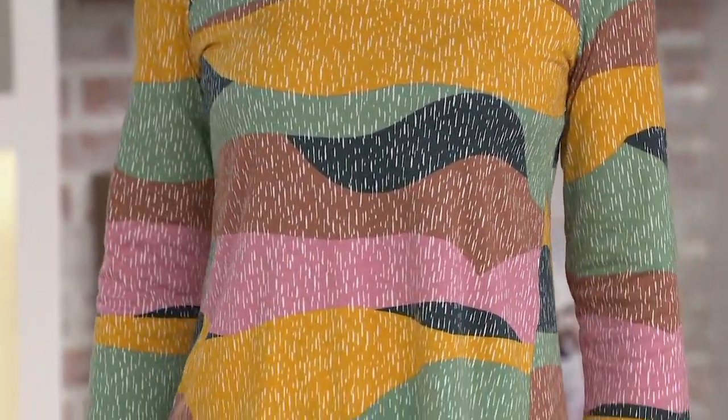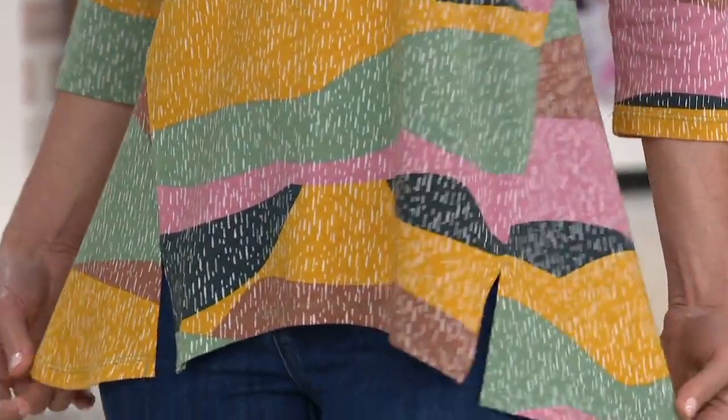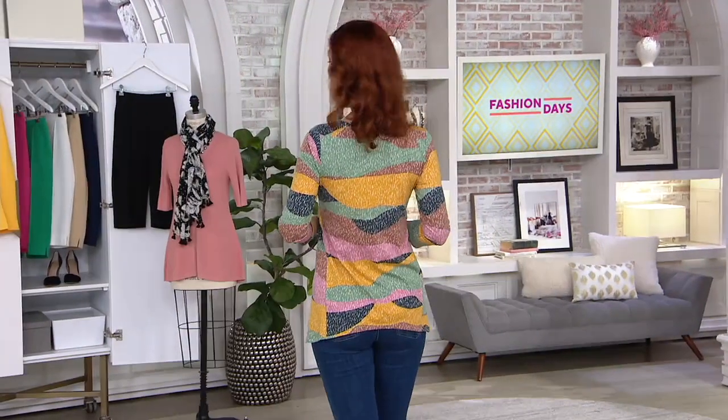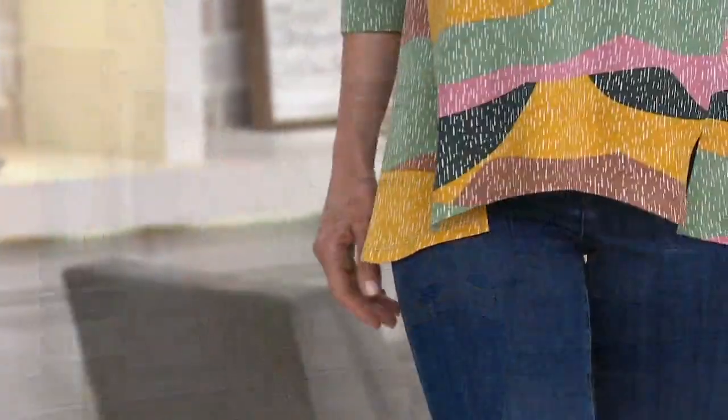This one is done in a print that you would only find in the world of Logo, because nobody else can do a print like you. This one's not just a gorgeous print — it's done in cotton modal. It's all we're bringing in for the year, and five easy payments of $11 brings this one home.